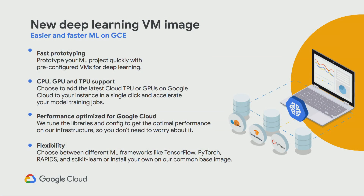The Deep Learning VM supports fast prototyping. In machine learning, one thing we can all agree on is fail fast and fail often — and this helps you get started so you can fail even faster. You have access to all the accelerators you could want on your instance in a single click — whether that's CPU, GPU, or TPU. The performance is optimized for Google Cloud so you don't have to worry about the infrastructure, and you have the flexibility to choose between all the ML frameworks you would like.